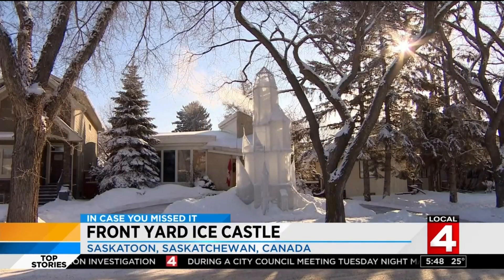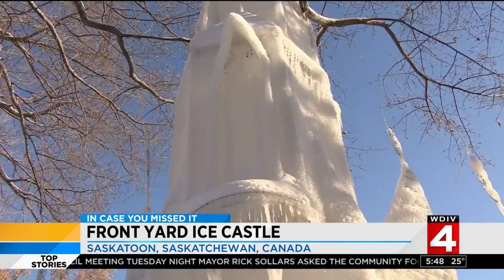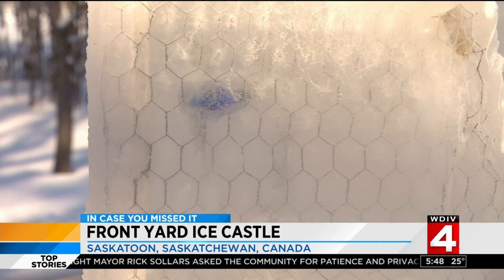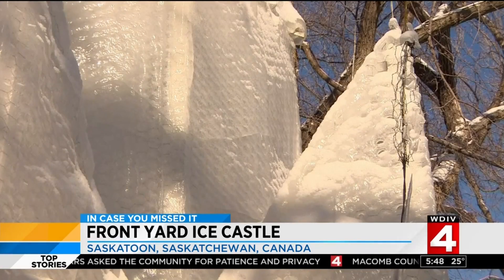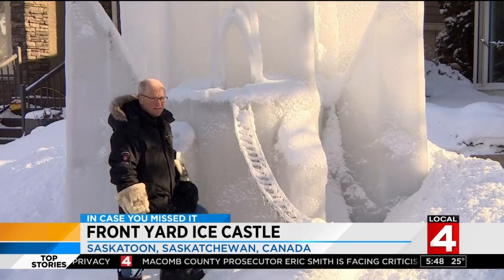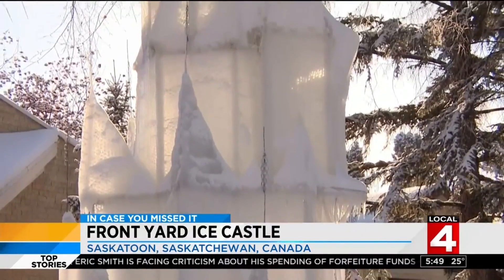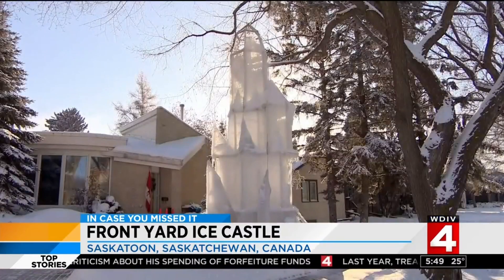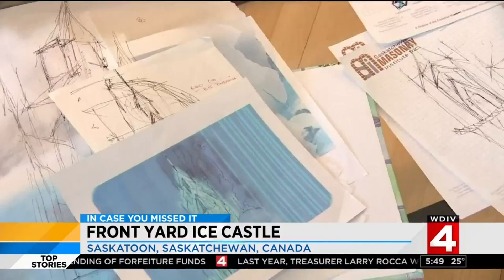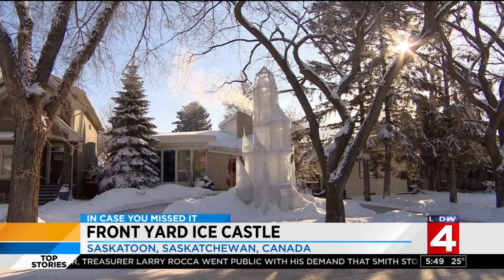Let's talk about this grandfather in Saskatchewan who has turned his front yard into something young kids dream about — a virtual winter fairy tale. He created this 23-foot-high ice castle, and it engulfs his front yard, inspired by the popular animated movie Frozen. Retired architect Don Greer says he was prompted to create it for his granddaughters, who love the movie's heroine Princess Elsa.